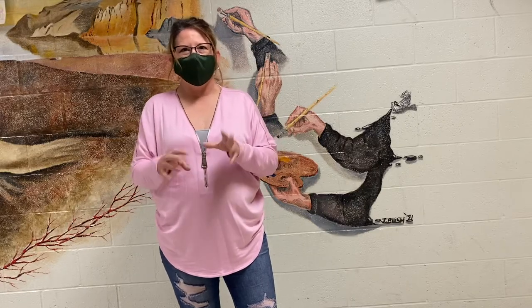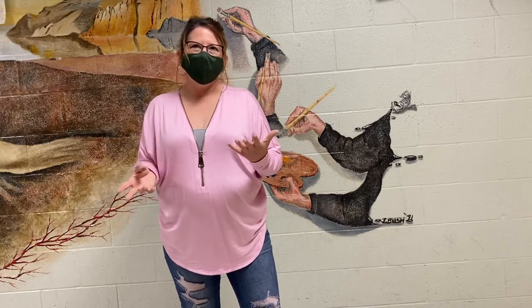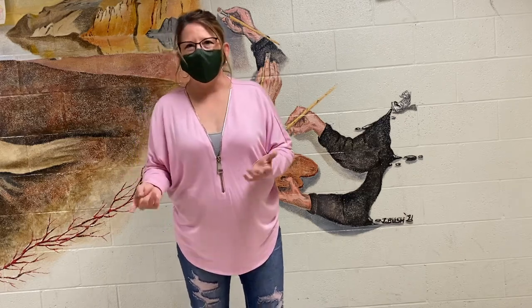In years past I had kids construct their own shoe using paper so they could design their own, like a sneaker designer shoe or something like that.